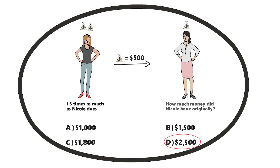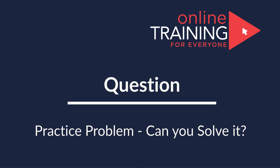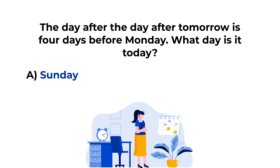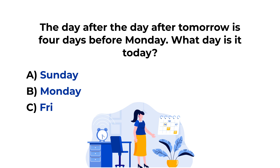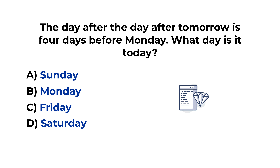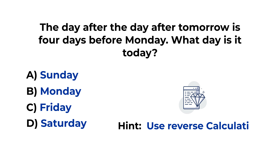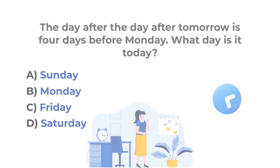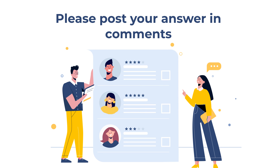Hopefully you've nailed this question and now know how to answer similar problems on the test. Here is the practice problem for you. The day after the day after tomorrow is four days before Monday. What day is it today? You have four different choices: Choice A, Sunday; Choice B, Monday; Choice C, Friday; and Choice D, Saturday. Feel free to pause this video. The best way to solve these types of problems is using reverse calculations. Make sure to post your answer as well as your rationale in the comment section of this video. Thanks for participating and good luck.